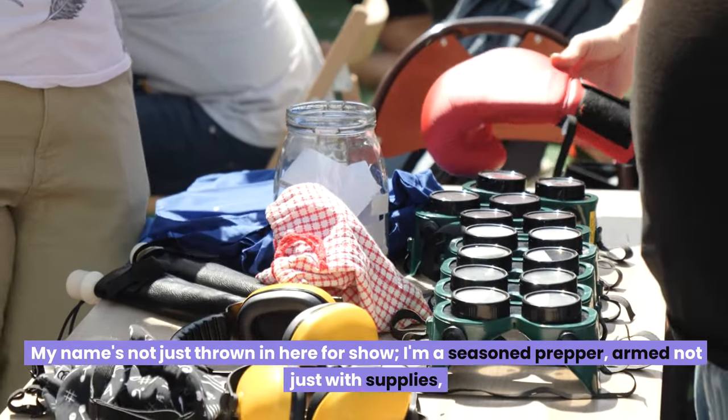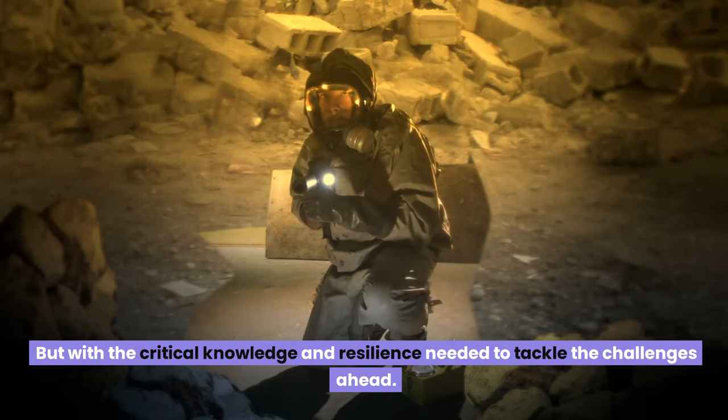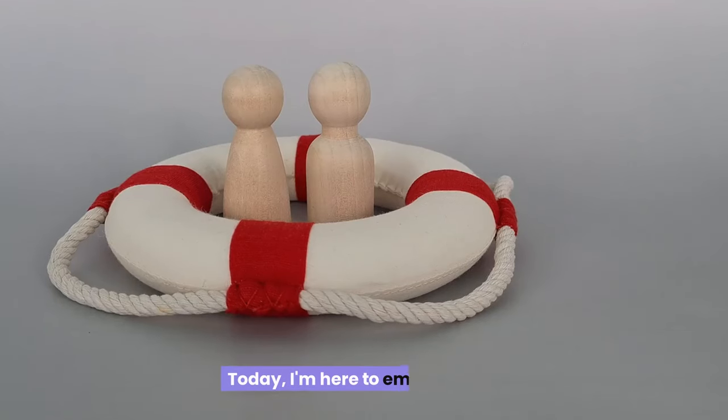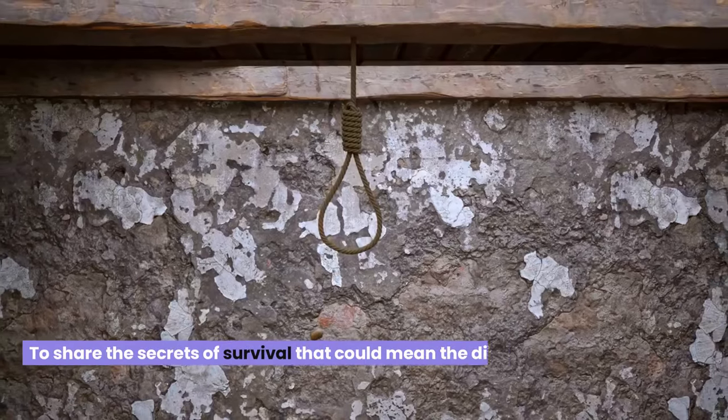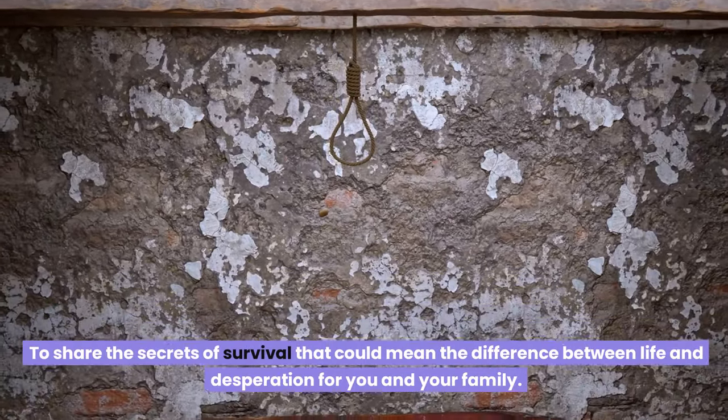I'm a seasoned prepper, armed not just with supplies, but with the critical knowledge and resilience needed to tackle the challenges ahead. Today, I'm here to empower you, to share the secrets of survival that could mean the difference between life and desperation for you and your family.